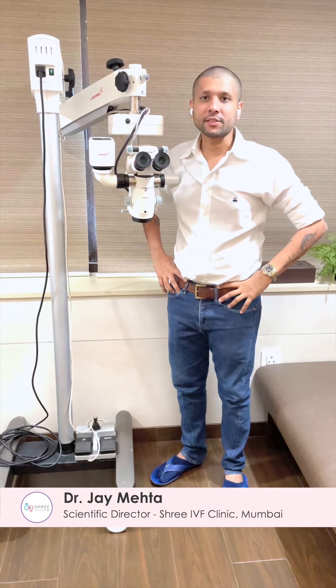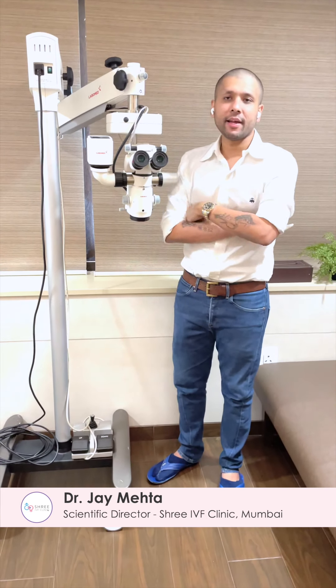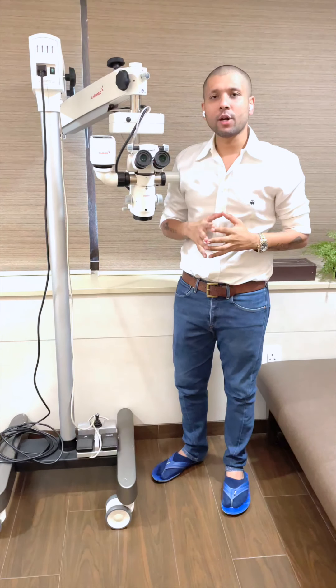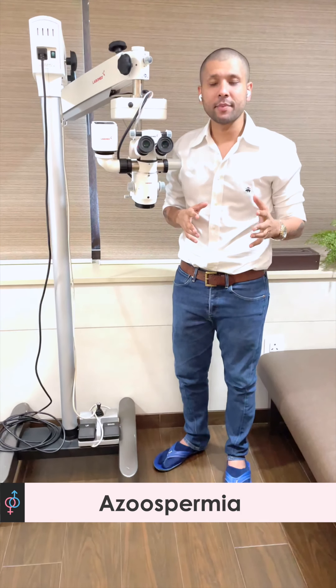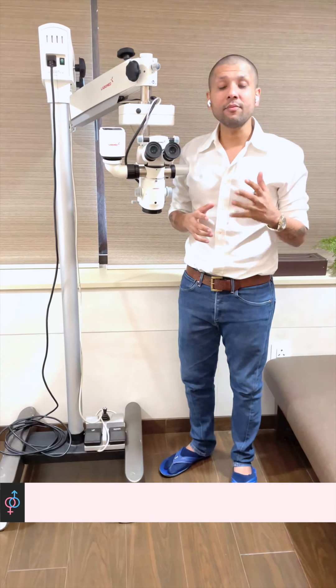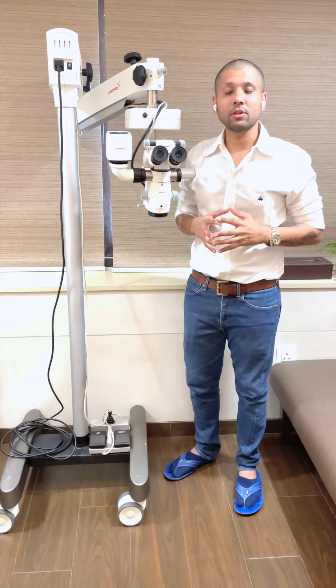Hello everyone, this is Dr. Jai Mehta from Mumbai. As you are aware, I am the scientific director of Shri IVF clinic. At our facility we do not do the donor sperm program, and we have a special interest in managing cases with azoospermia and other patients who require any form of testicular intervention for extraction of sperms.